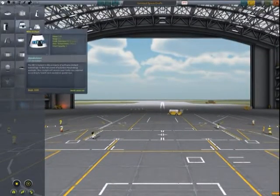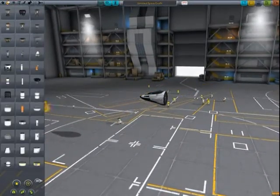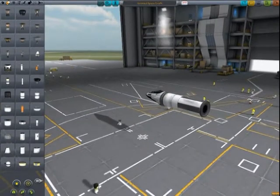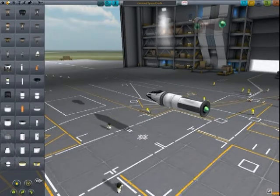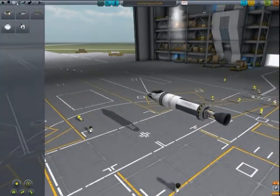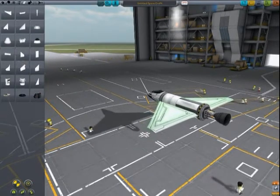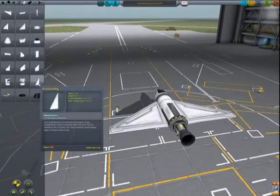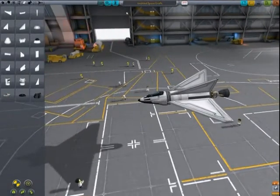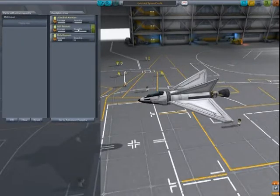Here we can build some space planes. I choose this cockpit for one person. Now we need a fuel tank, like this. Now we need an engine — I choose this engine. Now we need some wings, there we have wings, and now we need some upper wings for coordination. Now I choose some person — I choose the dumbest person.